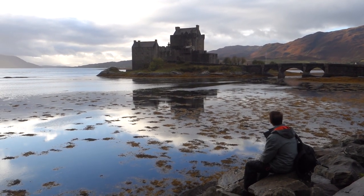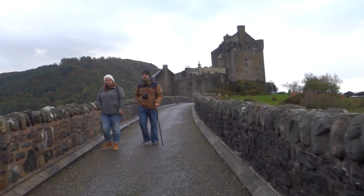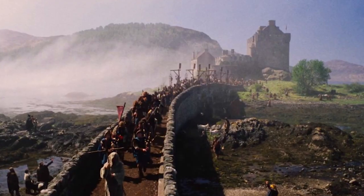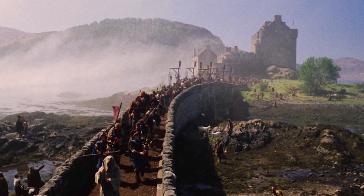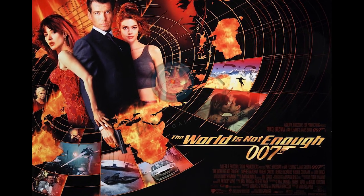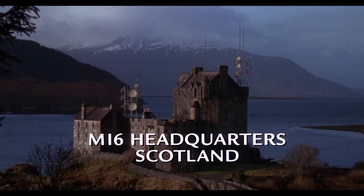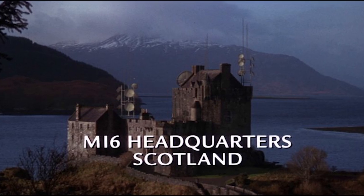It's one of my favorite castles in the world — I fell in love with it back in 2012. For those movie buffs, you've probably seen it in a couple of films: one called Highlander, which had Sean Connery in it, and a James Bond film called The World Is Not Enough, where they used it as a base for MI6.